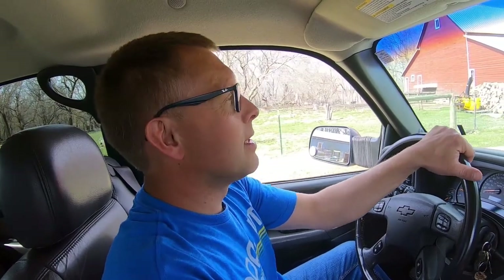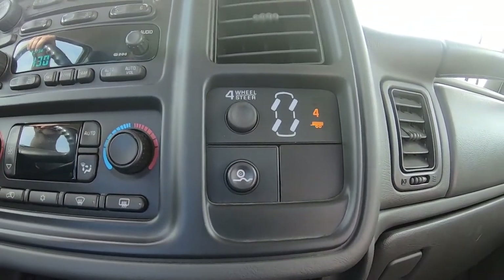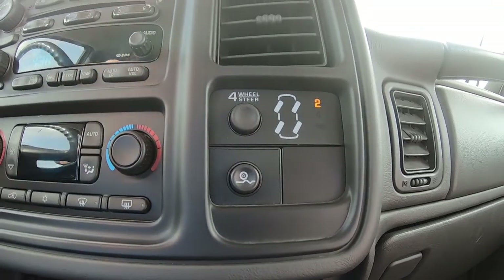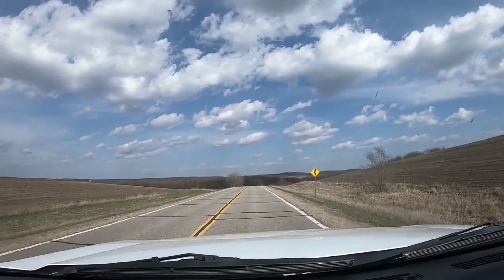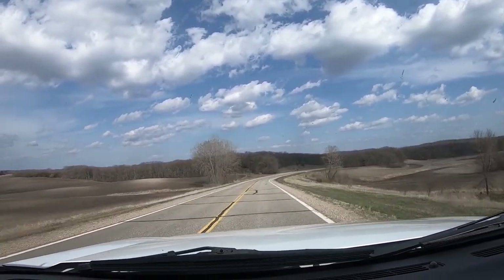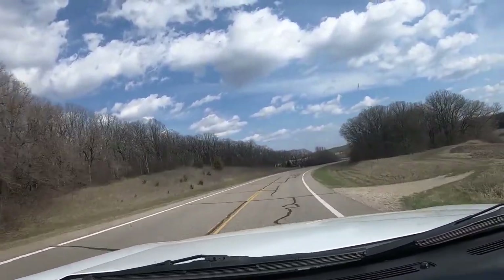Now we're going to go for a ride to show the Quadrasteer in action out on the road. One of the things you don't appreciate is the sensation of how it feels — it almost feels like you're drifting your rear end at first until you get used to it, but it really is a pleasure to drive. The Quadrasteer has three different modes: four-wheel steering, four-wheel steering with a trailer which adjusts how the rear end steers, or two-wheel steering. The system will default to two if something isn't working right. This truck is also equipped with adjustable ride. Going through a series of corners at higher speed, the rear wheels turn with the front, making this truck very stable and not feeling like it's leaning in the same manner.